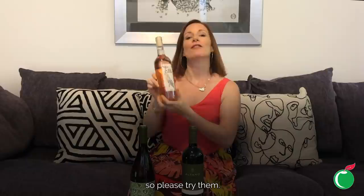We've also got a red and a white in the Sea Change range as well, so please do try them. Fabulous company, fabulous brand, fabulous wine.